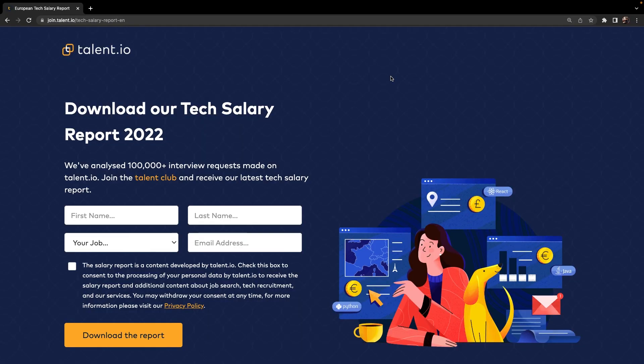What's up developers and welcome back to a very special video on this channel, which will not be a coding tutorial. We're going to have a look at a free tech salary report that has been created by talent.io. In this video we're going to break down the company behind the tech salary report in talent.io.